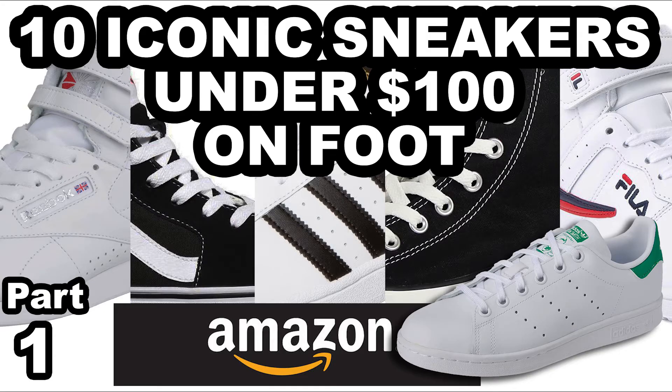Best iconic sneakers under $100 available on Amazon. Links below in description.